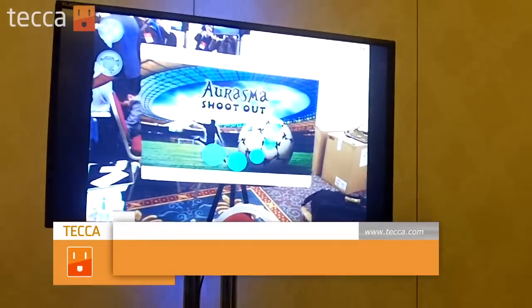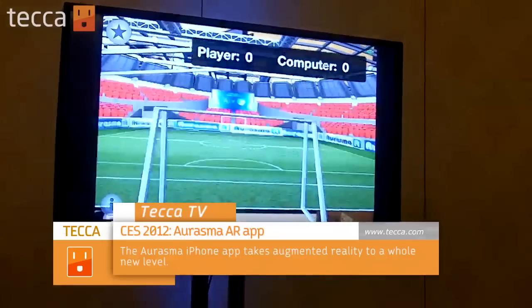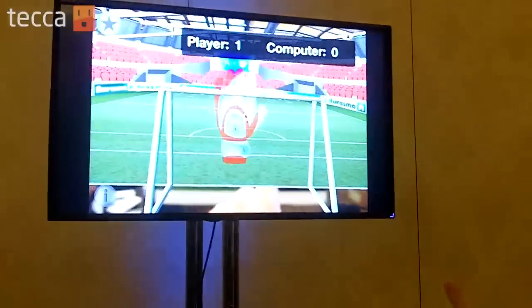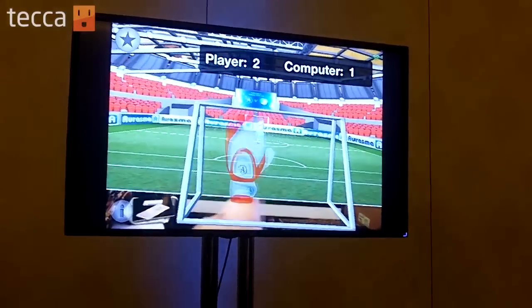We're looking at the Arasma augmented reality app, checking out an interactive game that's triggered simply by pointing the phone at an image. It triggers a soccer game proceeding live in real time, where you're actually playing the goalie with your finger moving in front of the phone's camera to prevent the other team from scoring. This is pretty crazy cool and one of the coolest things we saw at CES Unveiled.